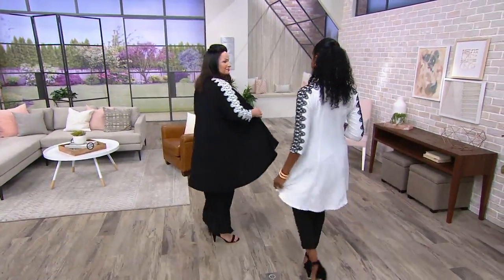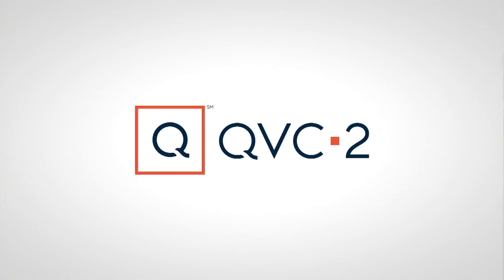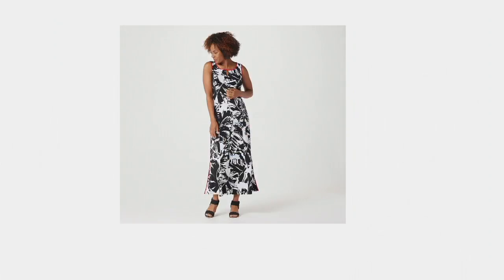Item number 8353096. We do have a maxi dress coming up too — it's the only dress in the two hours. It's a sleeveless knit maxi.